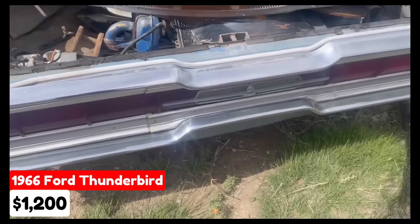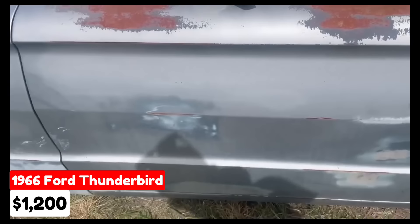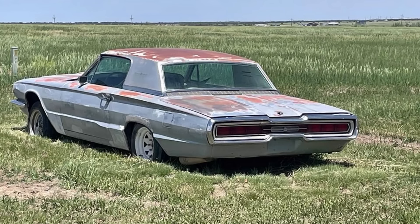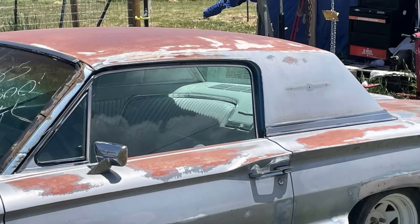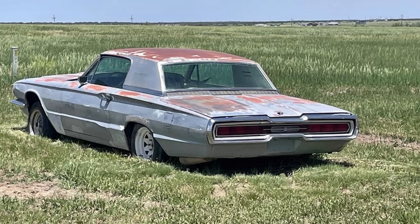A 1966 Ford Thunderbird listed in Colorado City, Colorado, for $1,200. This classic car has been driven 80,000 miles and features an automatic transmission. The exterior is blue. The seller notes the car does not have a title or transmission, but has a short block at a machine shop being evaluated. The interior and exterior are in decent shape for the car's age. All electrical components are intact and a replacement windshield with its seal is included.